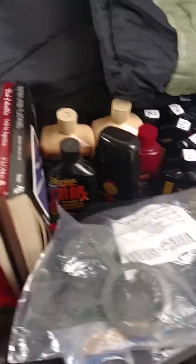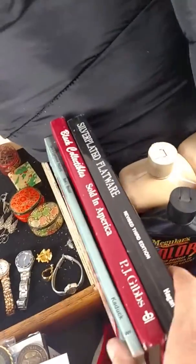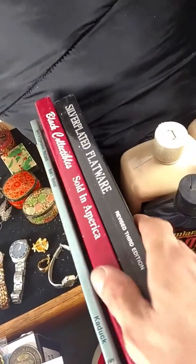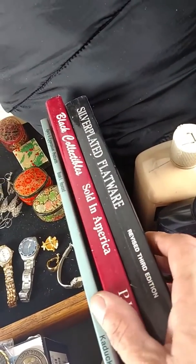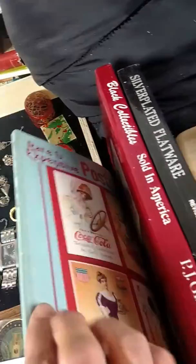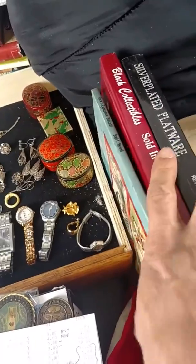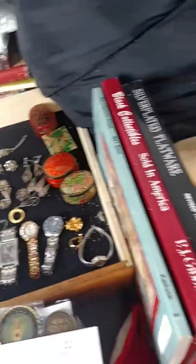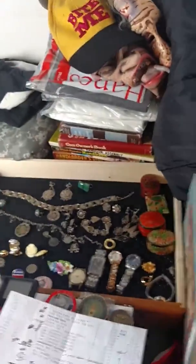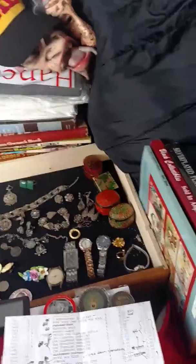That's everything that I got. I'm keeping these silver-plated flatware, Black collectibles, and rare and expensive postcards — continuing my education because that's what it takes. Well, thank you for watching. That's my little haul that I made.